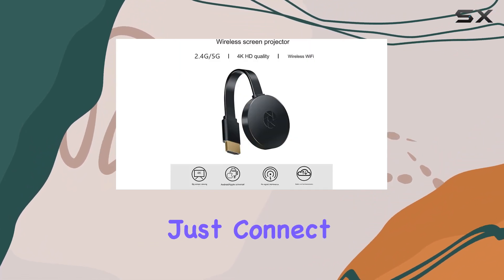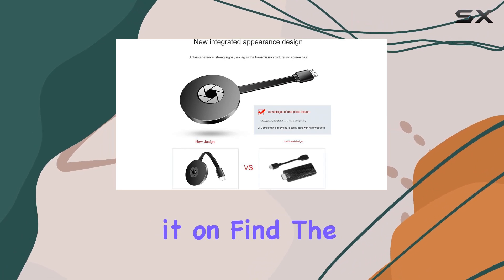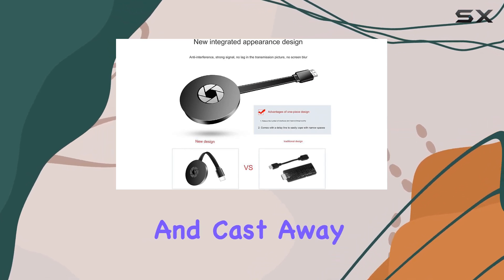Setting it up is a breeze — just connect the Leffen TV streaming device to your TV, turn it on, find the mirroring feature on your device, and cast away.